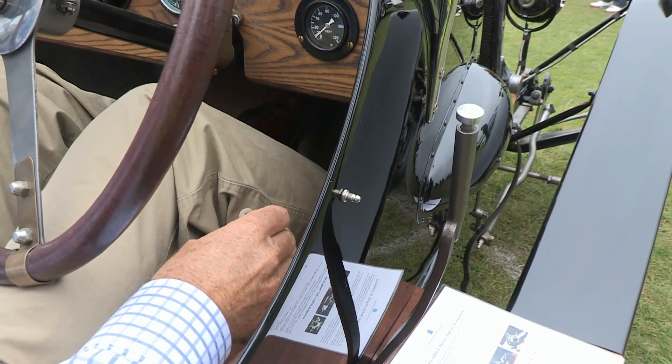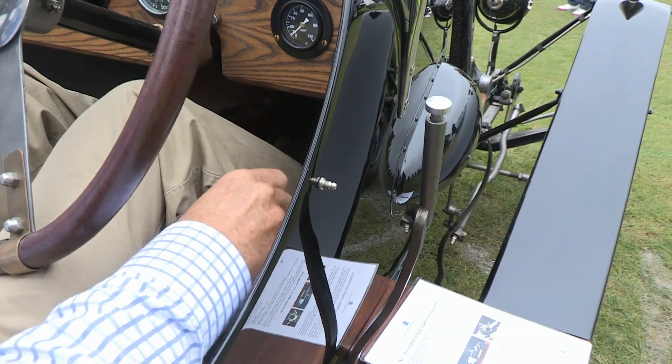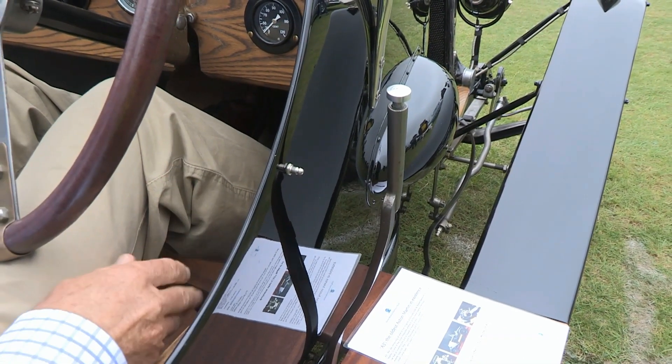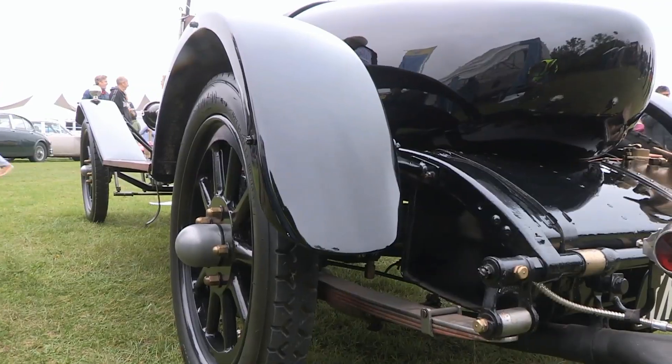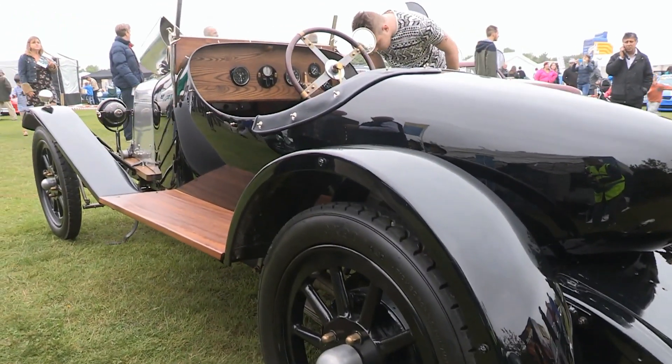It hasn't run since, but it's being fixed — the gearbox has already been done and there are some differential issues being sorted now. Most 90-somethings would struggle to get up that hill these days — and we certainly did. They've had some modifications done with the gearbox because the gear lever and handbrake are quite close together, and those modifications will help driving it in future. They don't let many people use it because it's very valuable and, being the oldest, you have to treat it with kid gloves.